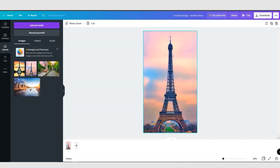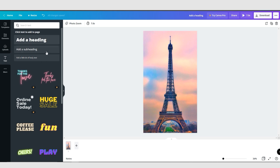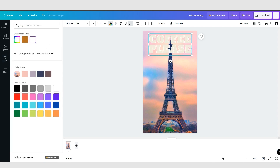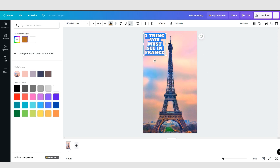Now you want to add some text. Come over to Text and click on the heading. Move it up to the top and change the color to white. The first thing we want to write is 'Three things you must see in France.' Then you can minimize and stretch it so that it looks a little bit better.